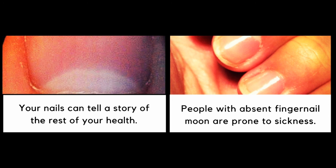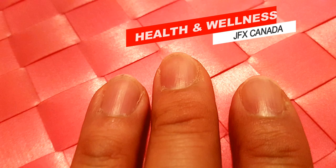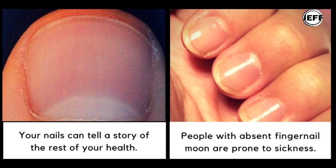One study has shown that missing lunulas are often related to various systemic disorders, including issues with your thyroid or pituitary gland, iron deficiency, chronic renal failure, depression, and possible B12 deficiency. If you notice a lack of lunulas on your fingers, it is suggested that you have your iodine and vitamin B12 levels checked, as well as your thyroid function and blood pressure. While not a complete health check, the appearance or lack of lunulas is a quick and easy gauge of your overall health.